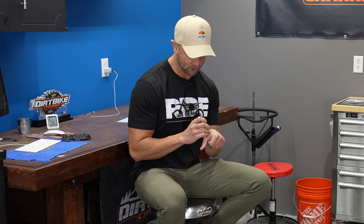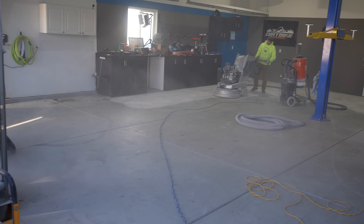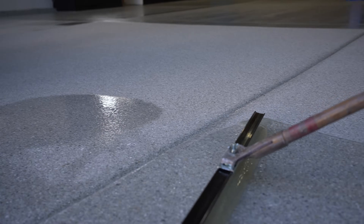Sound check, frame check, light check. Here we go. I wanted to do a little bit of an update on the shop — kind of where we are. I've just been doing things incrementally.